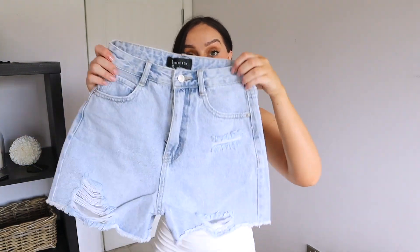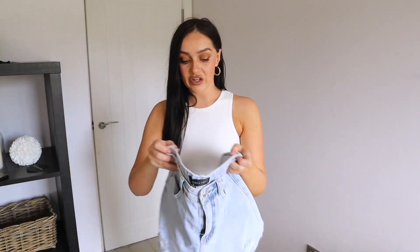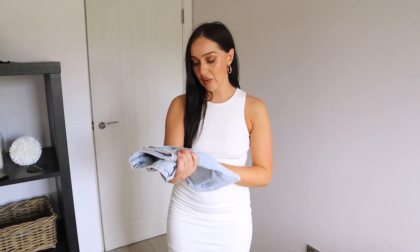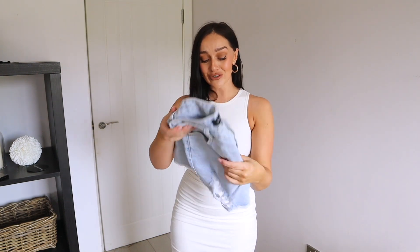They do look quite small, but they have really nice rips at the hem. I might reorder these in a medium and see how they are, because I really wanted a nice pair of denim shorts and these are stunning — just unfortunately too small for me. Anyway, I feel like I've been speaking at a million miles an hour — I do apologize, you guys know I talk fast!